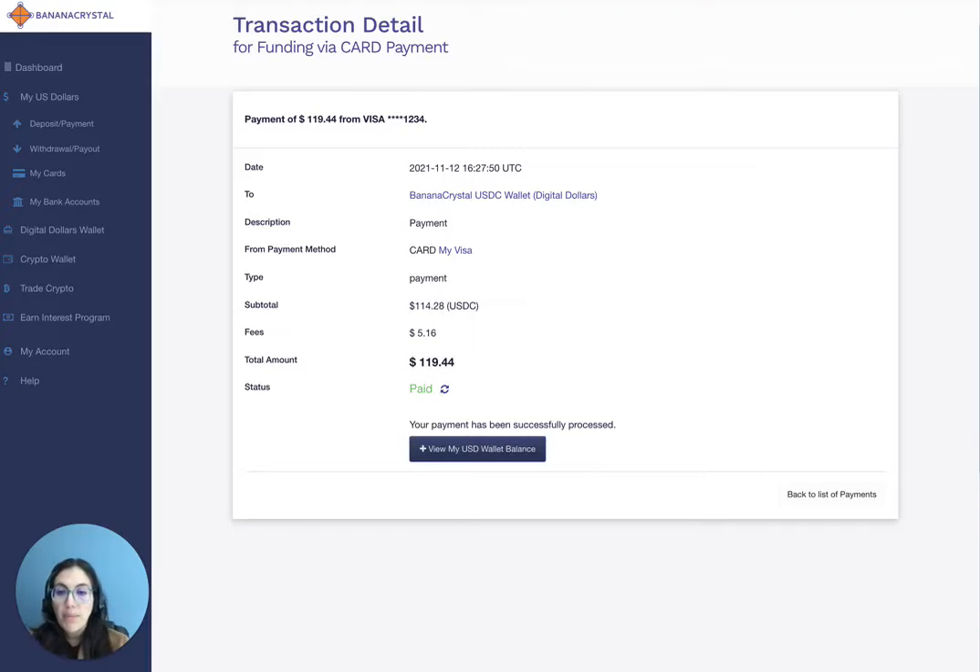Once you submit your payment, your payment will be submitted for processing. Card payments typically take two to three business days to process. Please note that if you get any errors while submitting a card payment, this may be due to your financial institution blocking cryptocurrency purchases with your card. If you do encounter this type of error, contact your financial institution to remove any applicable restrictions for your account.